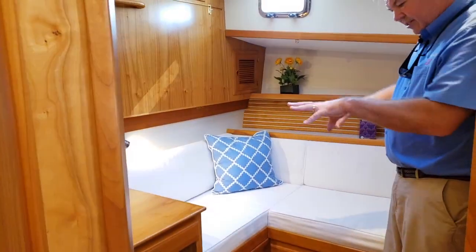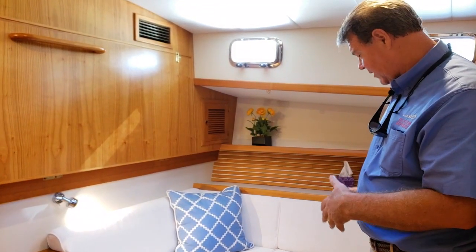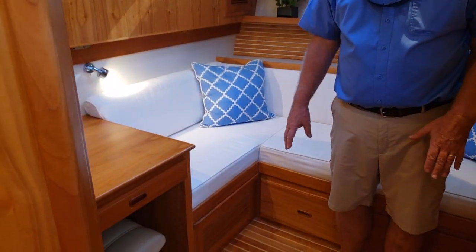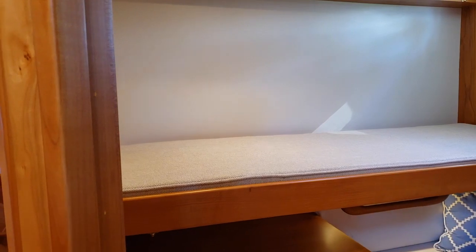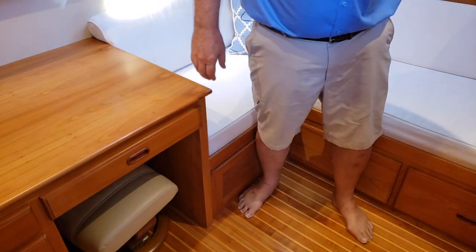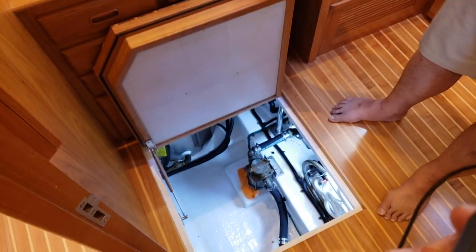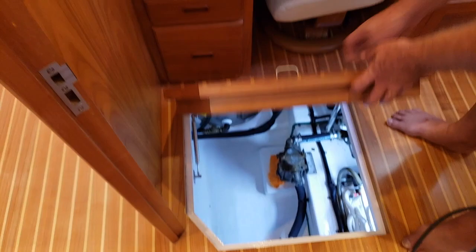The guest stateroom is kind of the centerpiece in terms of flexibility. When it's just a couple cruising, you've got a den office with a nice settee for hanging out and reading. The settee also slides out to form a double berth, and there's a Pullman berth up here that drops down with a support chain on one end. There's also a nice desk in here, lots of storage with big drawers and additional hanging storage and overhead lockers. Under the floor are the air conditioners, fresh water pumps, vacuum flush head, and strainers for the showers — all very easy to maintain.